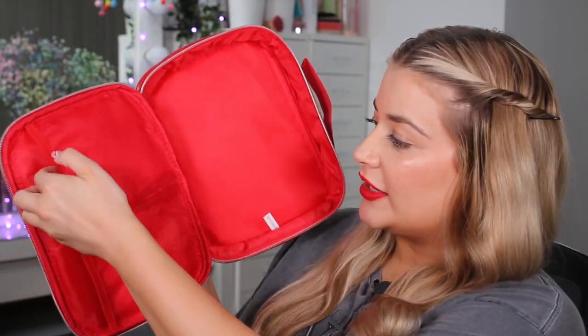Starting with the accessories, first up we have the Fruity Pebbles large cosmetic bag. You have little pouches inside, the quality is unbelievable, and obviously you have the shiny back as well so it's nice and easy to clean if you get your makeup on it. It's a really nice size and you can obviously put your full collection in there.